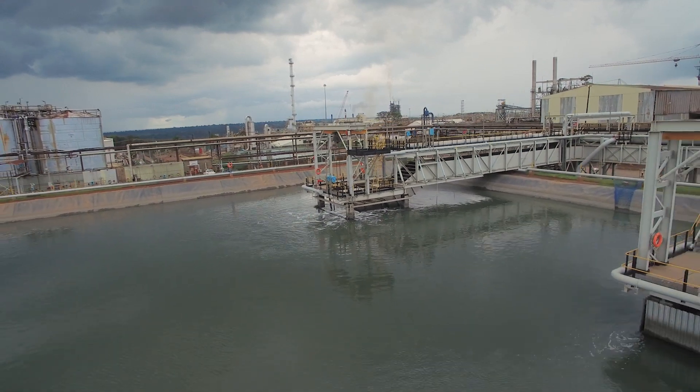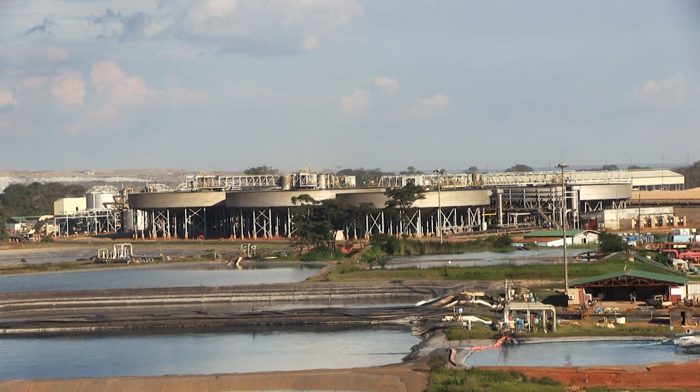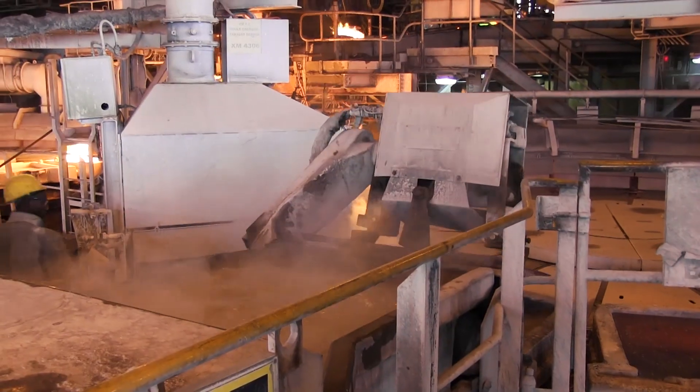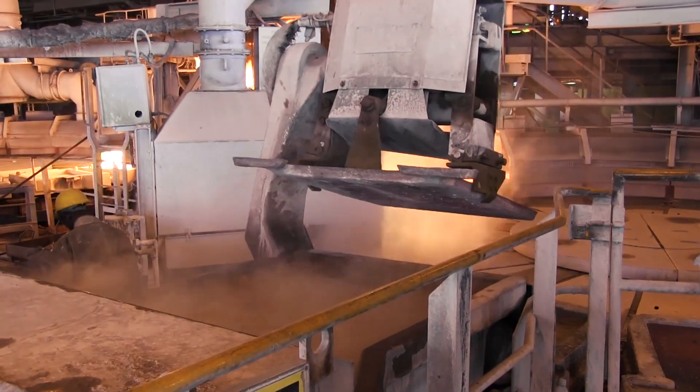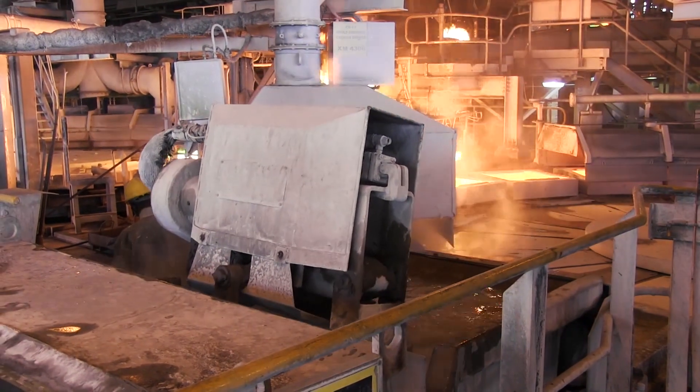Water is a very important resource within the mining industry. We need water to be able to process our minerals. In certain instances you've got excess water, and in other instances you've got a deficit of water. So how you manage your water becomes very critical, because without a sufficient amount of water you won't be able to process. But in an event that you are generating excess water resulting from your process, managing that water also becomes very critical.